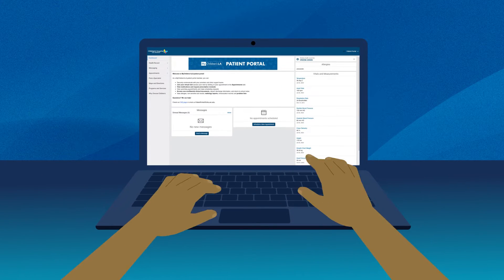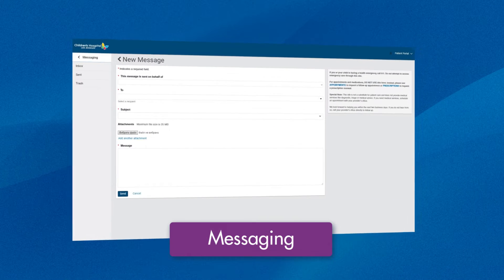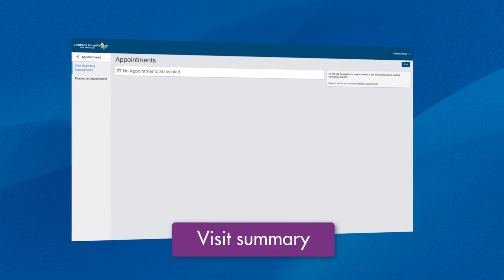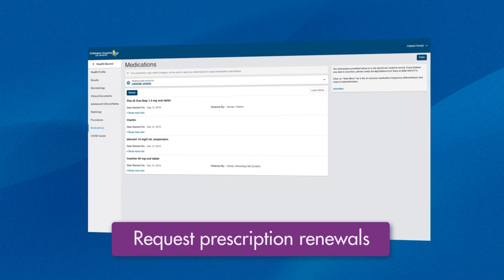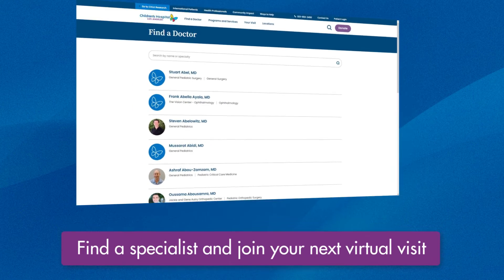Through the My Children's LA Patient Portal, you can message your Children's Hospital Los Angeles care team. View test results and x-ray or imaging reports. Review your visit summary. See upcoming appointments. Request prescription renewals. Join your next virtual visit from the portal. And more!